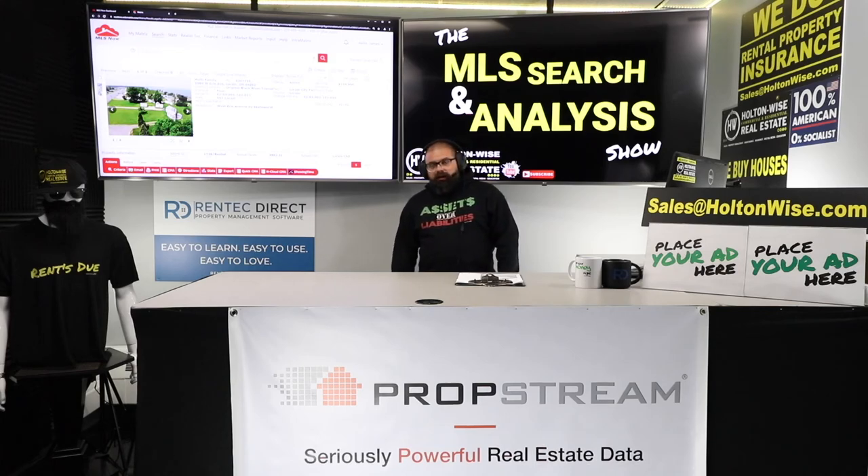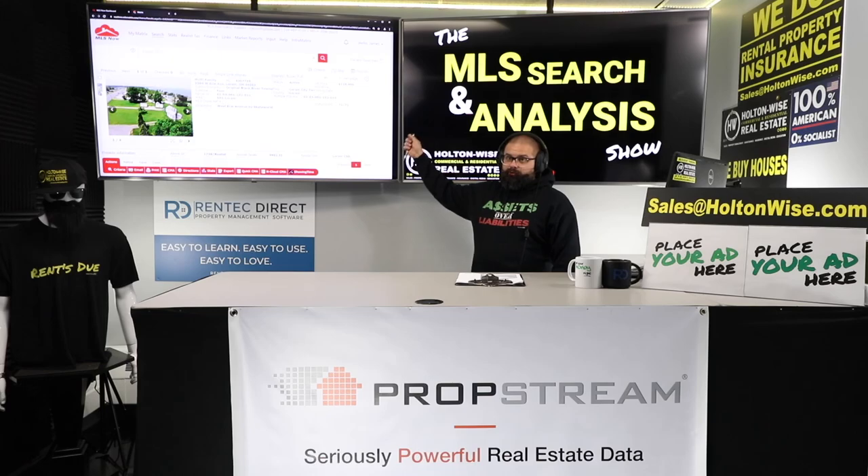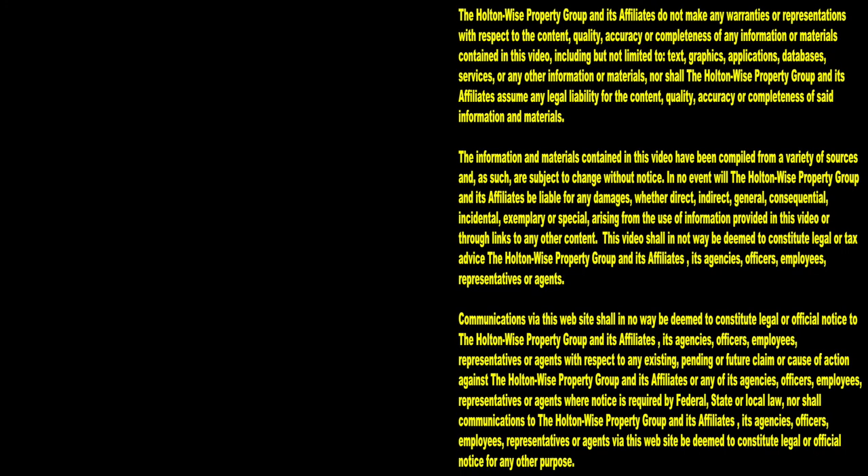This is a hell of a deal. I'm just shocked it's still on the market, but that just shows you how off the radar Lorain is. I freaking love this one — let's get it done. Thanks for watching, subscribe to Holton Wise TV for more financial information, education, and entertainment.